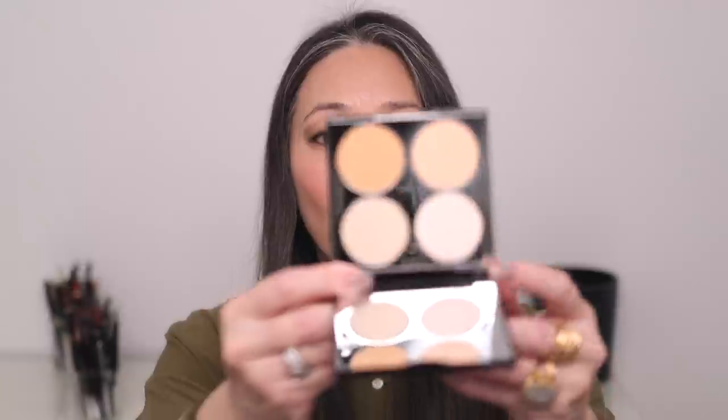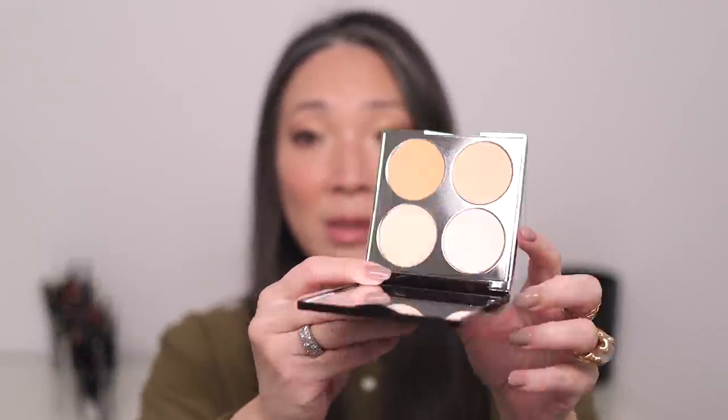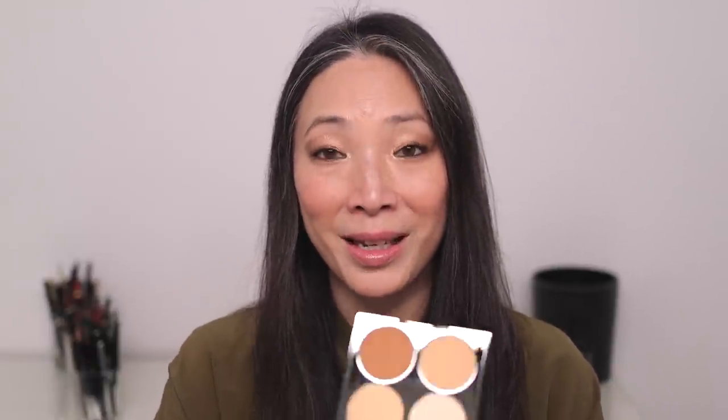They also came out with palettes of their powder in pressed form. This is number two, medium to warm, and number one, fair to medium. I'll use these with my finger underneath my eyes, then lightly dust all over my face, and use the fair-medium shade as a little bronzer. If I had to choose, I prefer the loose form — it looks a little more flawless — but you can't beat the practicality of having four powders in a palette. It's perfect for travel.